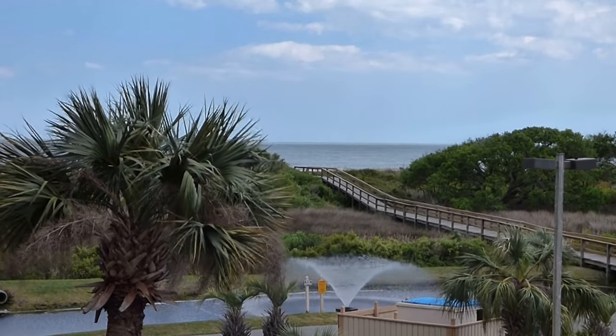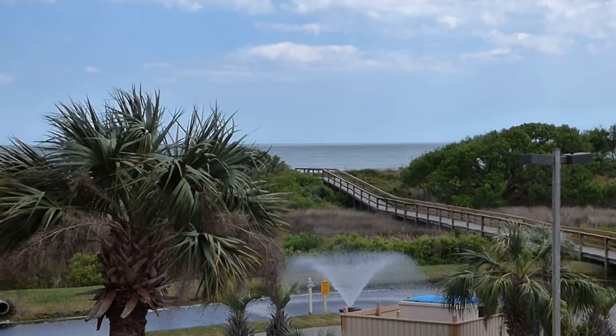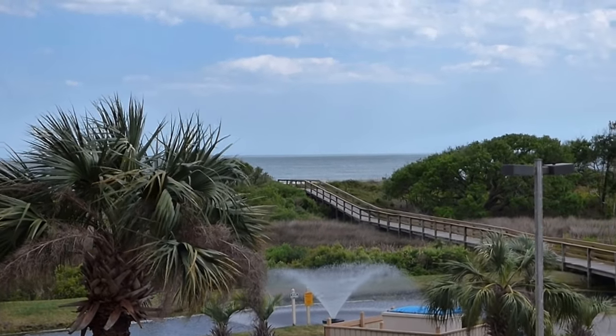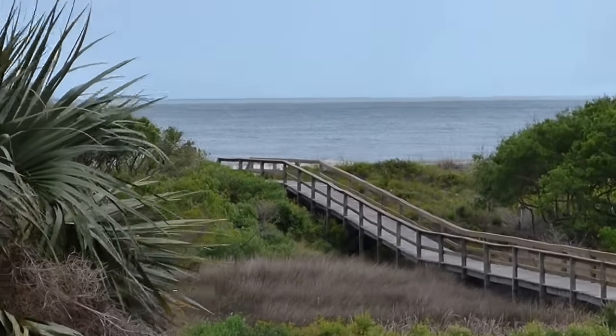Hello everyone. This is Richard Kadish, owner and broker in charge of Go Gated Realty, Hilton Head Island and Bluffton, South Carolina. Today is September 25th, 2018.